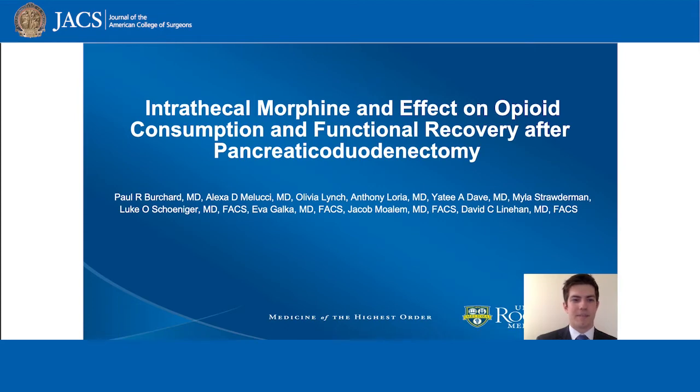Hi and thank you for listening. My name is Paul Burchard and I'm going to discuss our recent study of intrathecal morphine in our Whipple patient population.